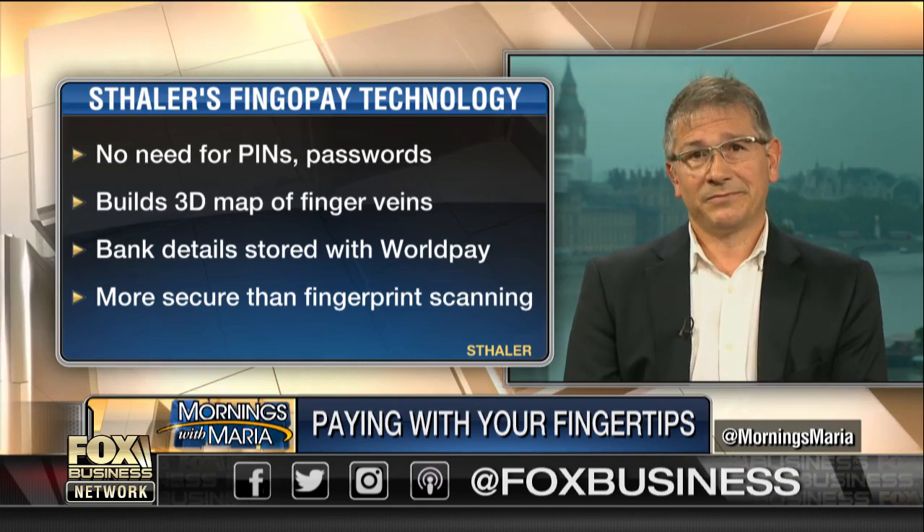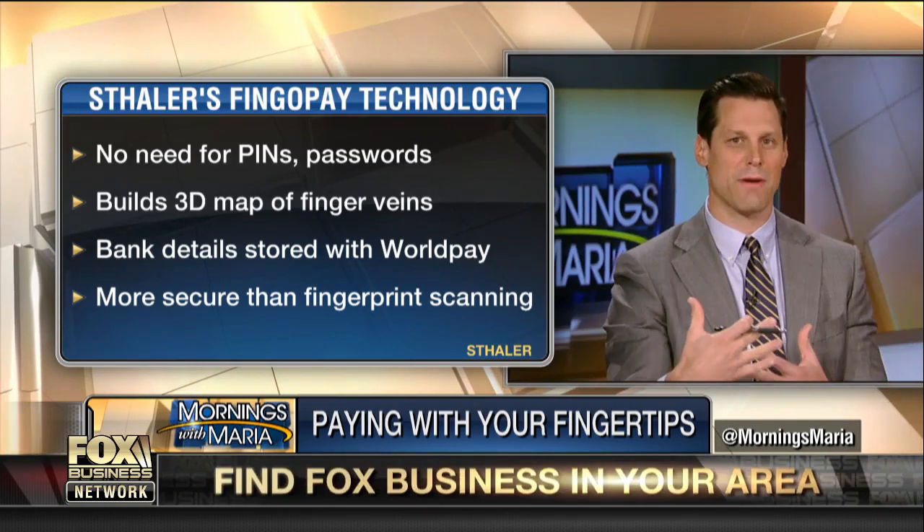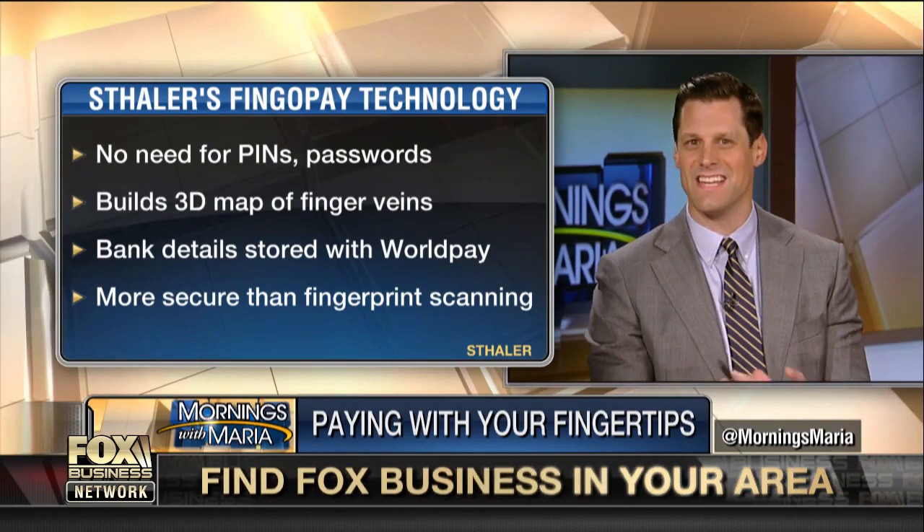How do you get customers comfortable with this? When I read about it and think about doing it, it just seems a little too sci-fi, maybe just a little bit too weird. Is there a break-in period for customers here, or are people just very willing to go through this?